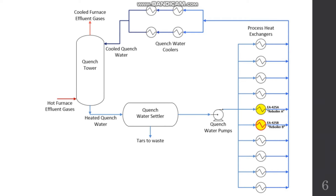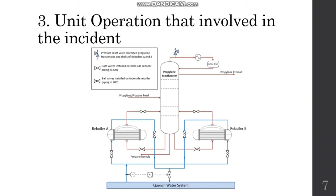My group mate will now talk about the details of the accident. The unit involved in the incident is at the propylene fractionator. When reboiler A was under maintenance, the operations supervisor operated the offline reboiler B by opening the quench water valve. A rapid increase of water flow into the reboiler caused a pressure increase. After three minutes, reboiler B exploded. The propane-propylene process was interrupted, process vapor ignited, and a massive fire was created.